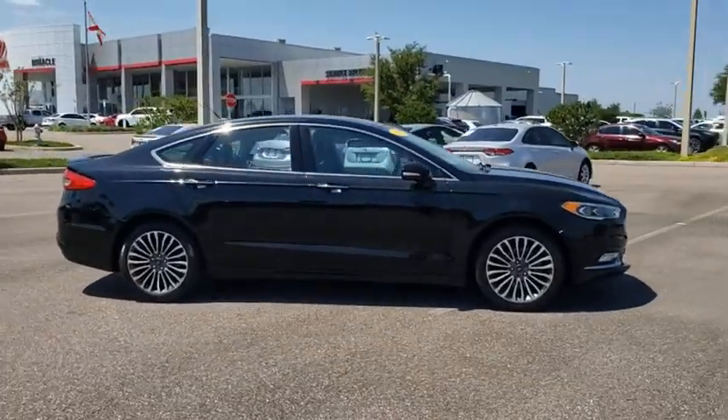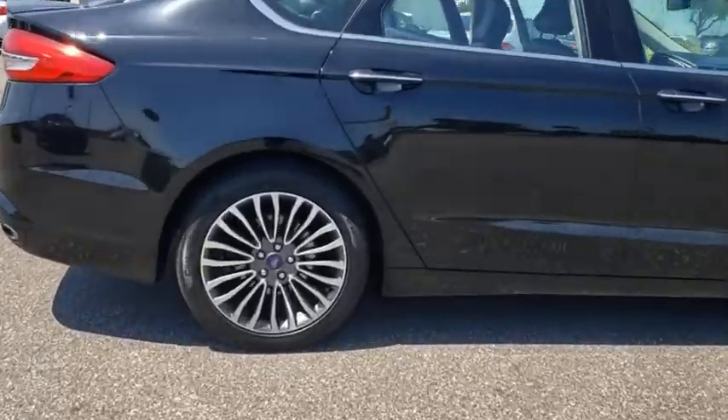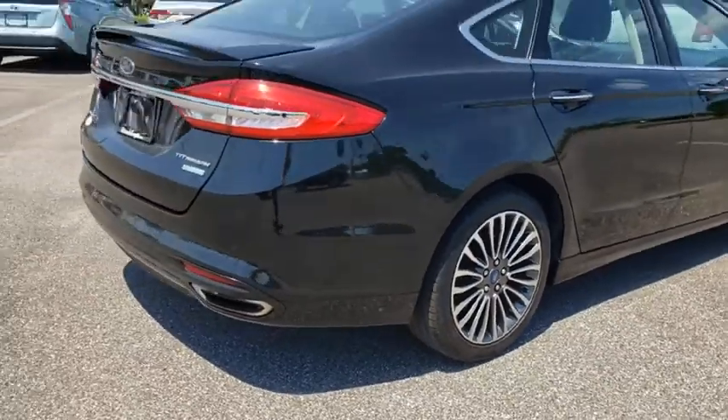You are going to love the 2017 Ford Fusion. You can have both impressive power and great economy in a Fusion. This vehicle has less than 100,000 miles.